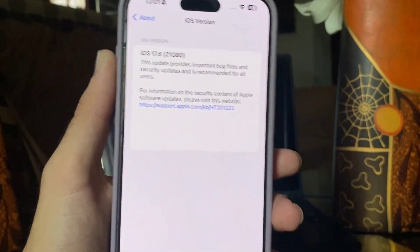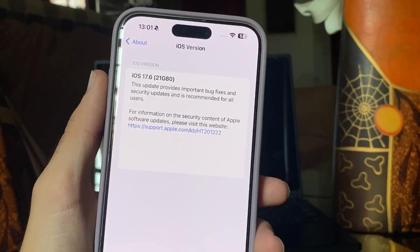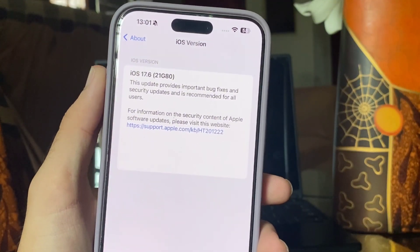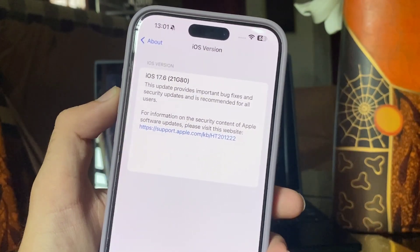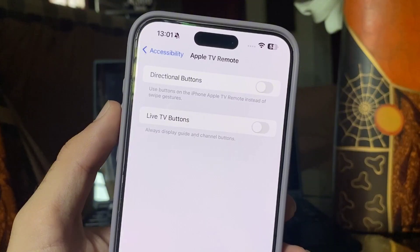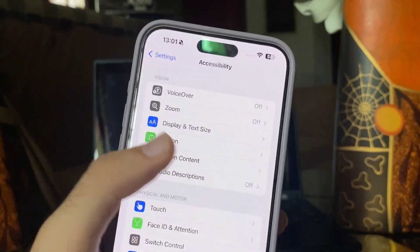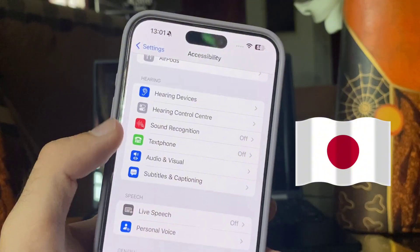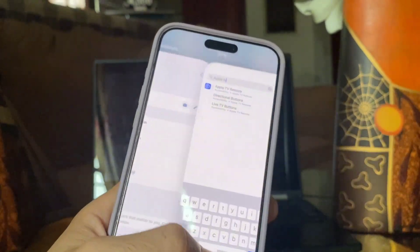My iPhone is updated to 17.6 and as you'd expect, much of it is about bug fixes. There are almost three dozen of those, but there was a new feature in the mix too called CatchUp for the TV app. This new feature is for users in Japan only — and don't be jealous, it's a feature you may have already.